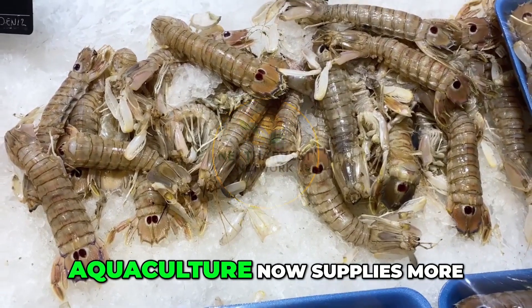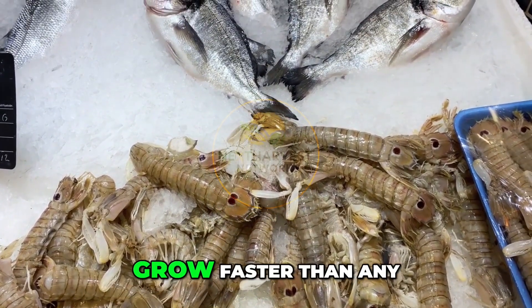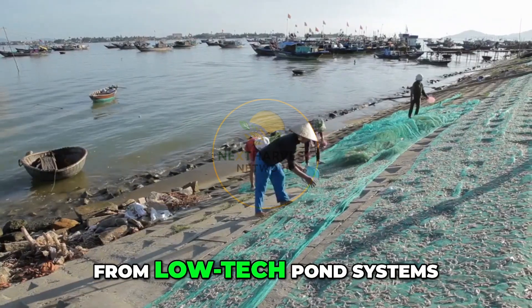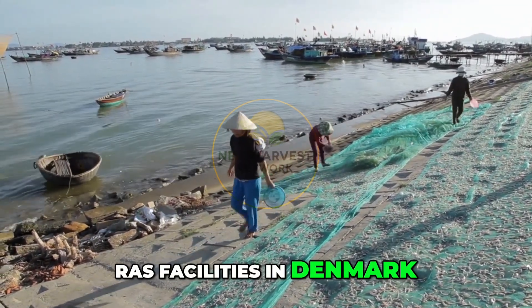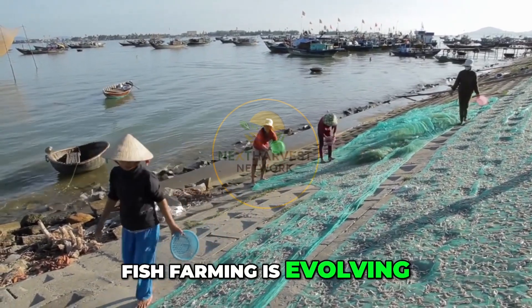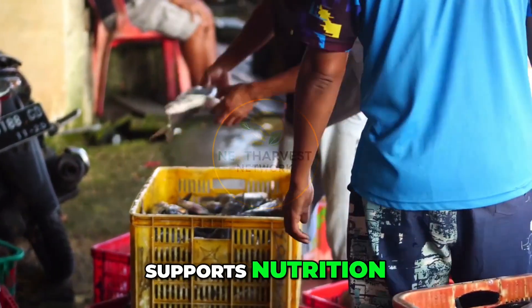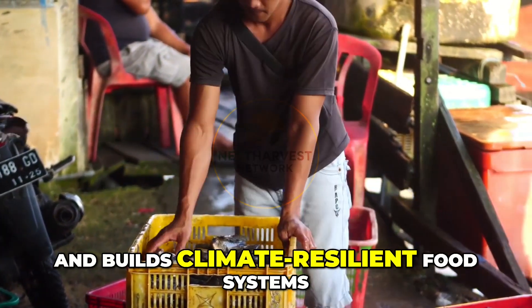Globally, aquaculture now supplies more than half of all seafood consumed by humans, and it's expected to grow faster than any other food sector in the coming decade. From low-tech pond systems in Bangladesh to advanced RAS facilities in Denmark, fish farming is evolving and unlocking new opportunities across the globe. It creates jobs, supports nutrition, reduces pressure on wild fish, and builds climate-resilient food systems.